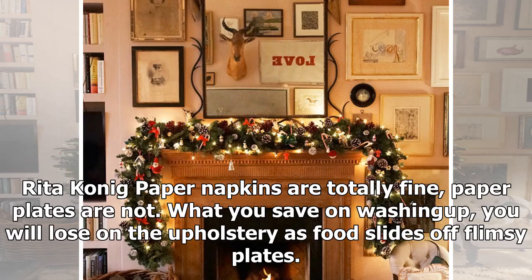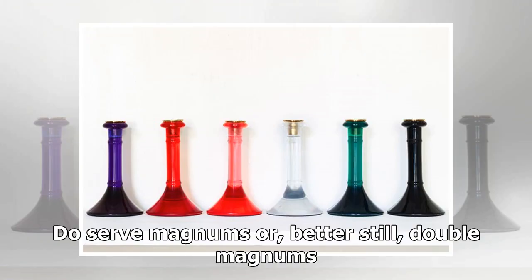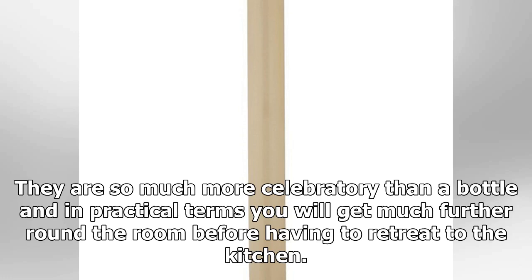Paper napkins are totally fine; paper plates are not — what you save on washing up, you will lose on the upholstery as food slides off flimsy plates. Do serve magnums or, better still, double magnums. They are so much more celebratory than a bottle and in practical terms you will get much further round the room before having to retreat to the kitchen.